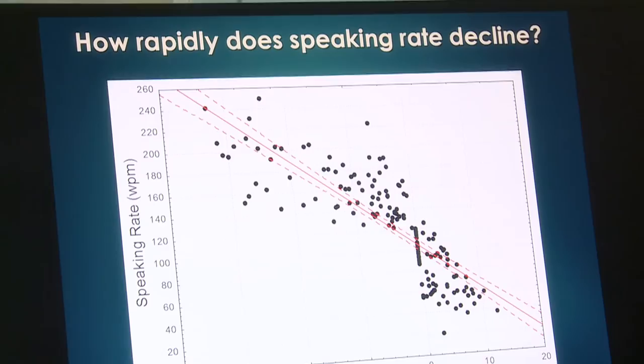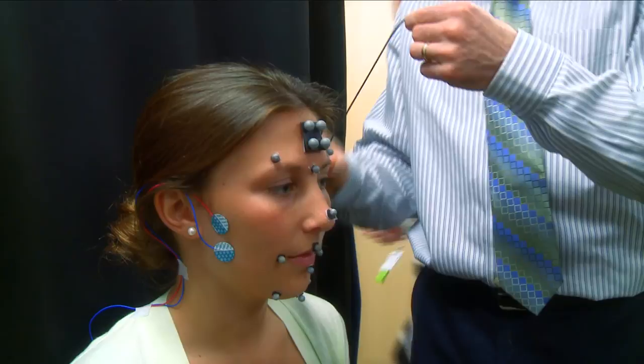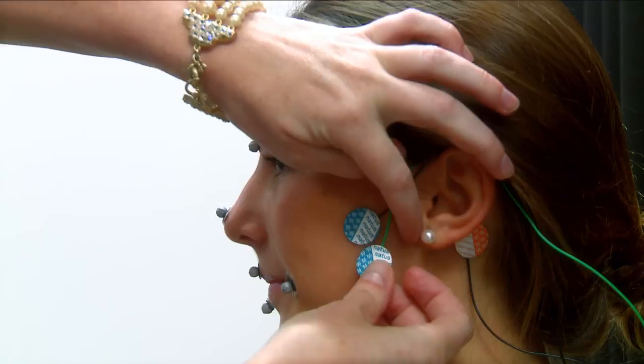Ideally, we'd want to identify them early in the disease process. So we're leveraging sensor technology that has been developed primarily in Hollywood to do animations, and it's perfectly suited for that because we can look at the small movements of the face, which are on the order of millimeters.